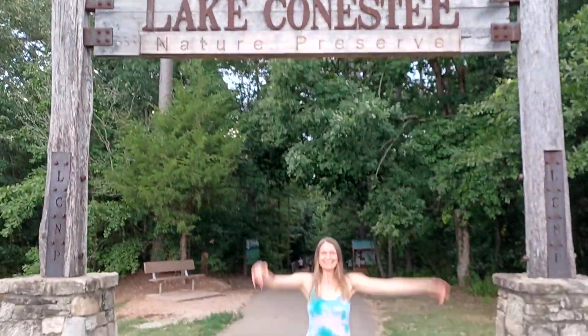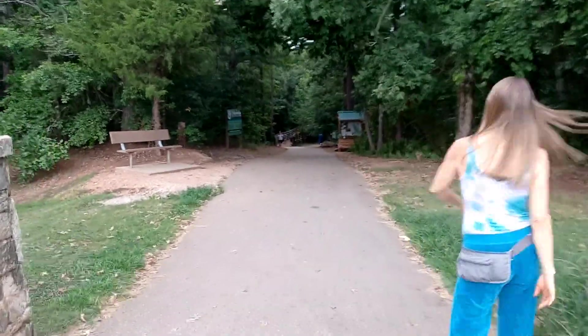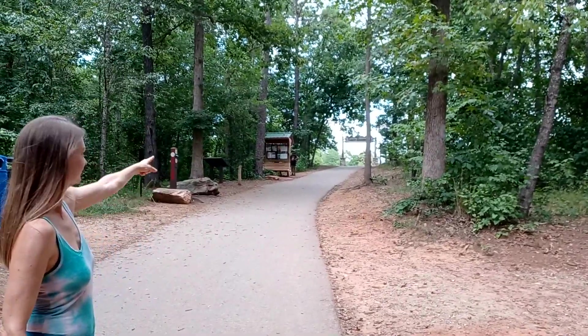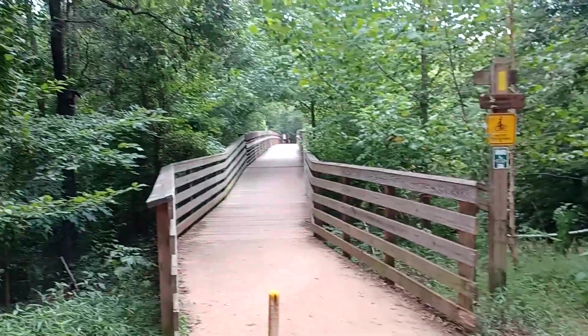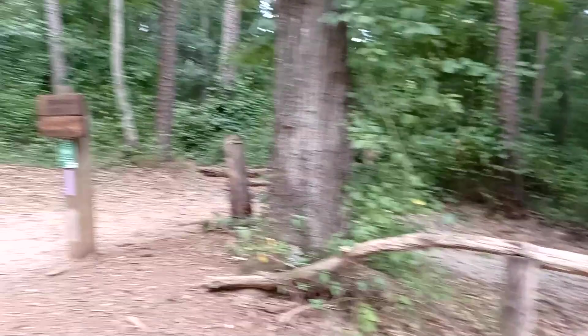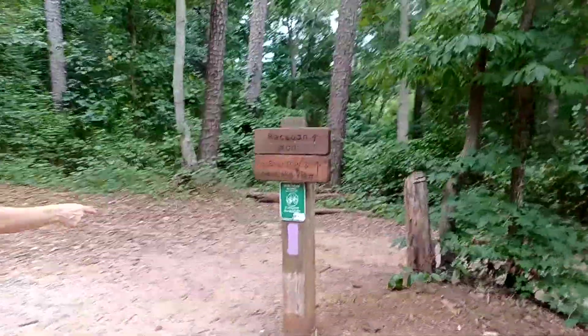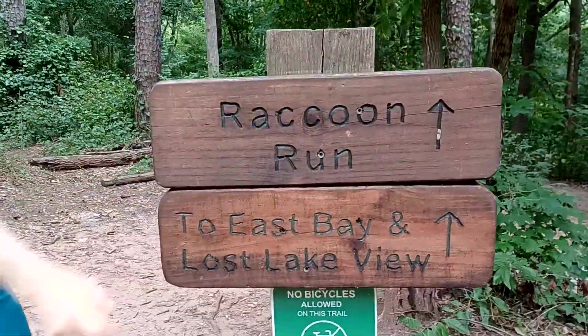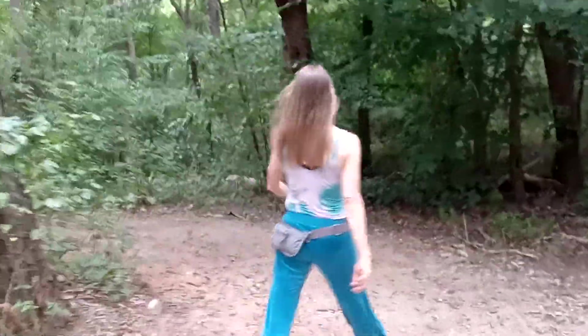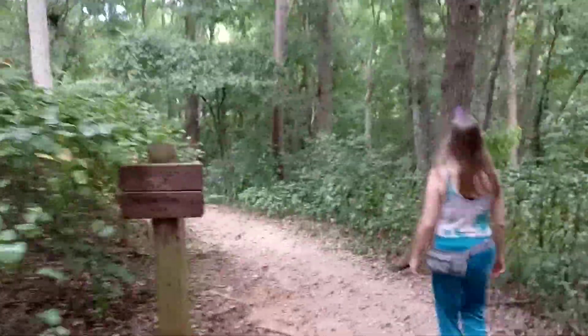We're back for another video to finish up the first video. Last time we came in that way and went down that trail — you'll recognize that. So this time we're going to go east of the Reedy River down this trail called Raccoon Run to the East Bay and Lost Lake View. We're not gonna do the whole thing; we're just gonna check out one of these wooden walkways we like so much.